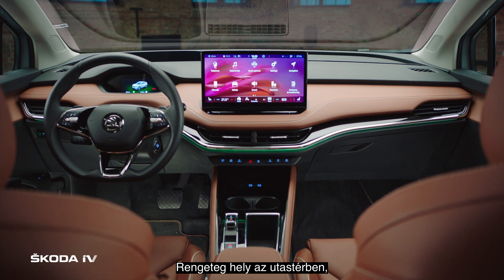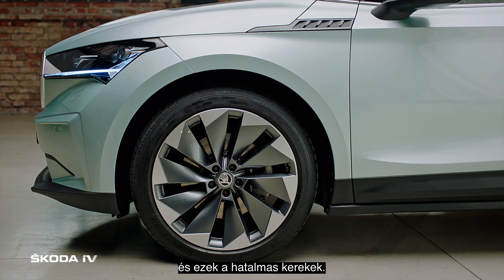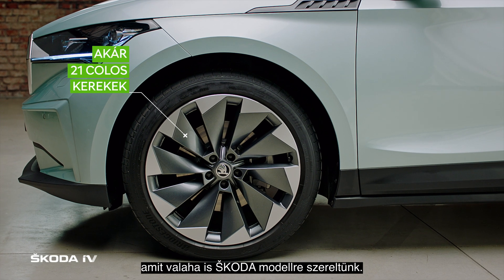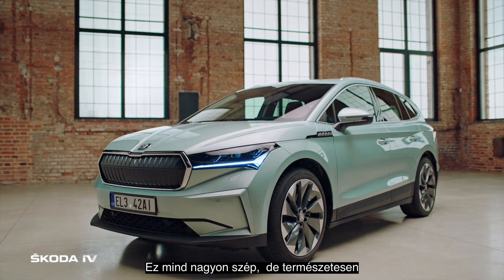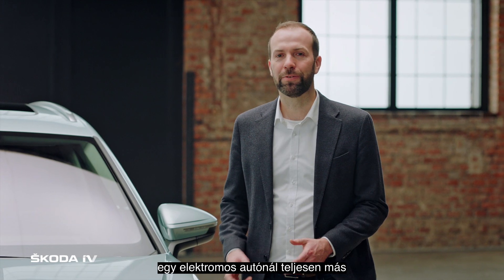A lot of room inside and we have big wheels — the biggest wheels we ever had at Skoda — and really short overhangs, wonderful proportions. This is all nice, but of course the mindset has to be completely different at electric cars.